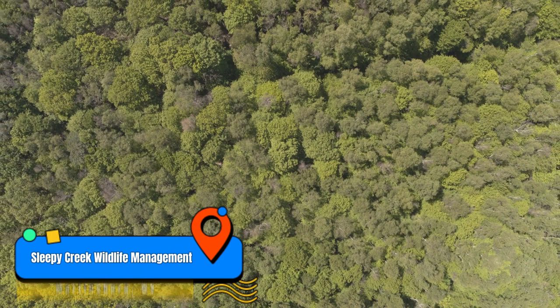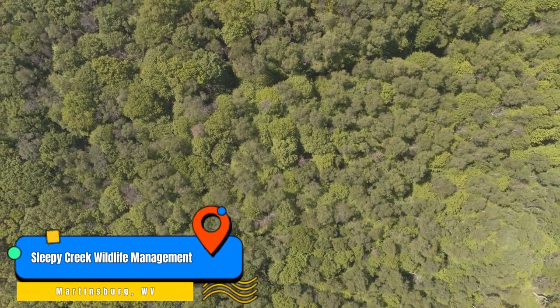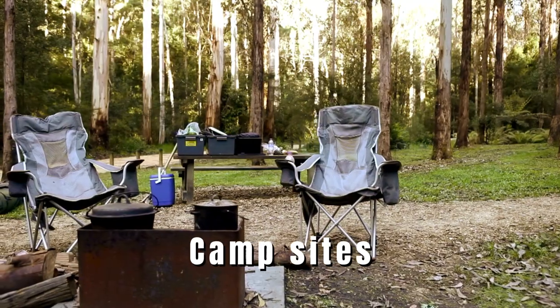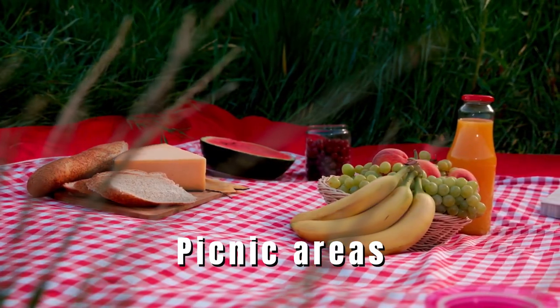There's just a lot to do outdoors in and around Martinsburg. If you want to be even more up close and personal with nature, check out the Sleepy Creek Wildlife Management Area, which has tens of thousands of acres where you'll see all kinds of wildlife — turkey, bear, you name it. Don't forget about Sleepy Creek Lake as well, perfect for fishing or boating. There are trails galore for hiking, biking, and even horseback riding, plus campsites and picnic areas, making it a great spot for a family getaway.